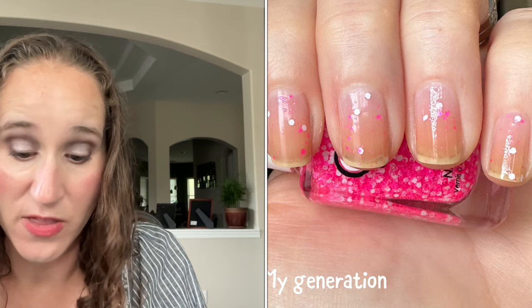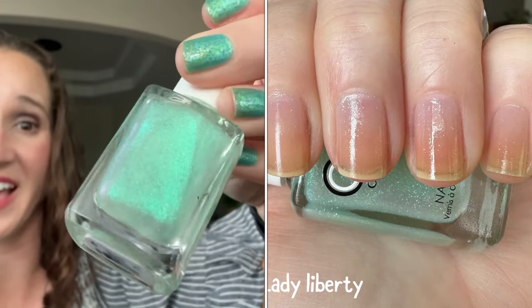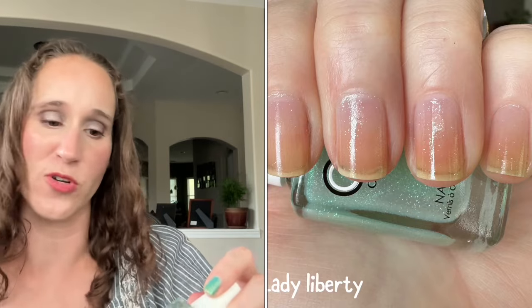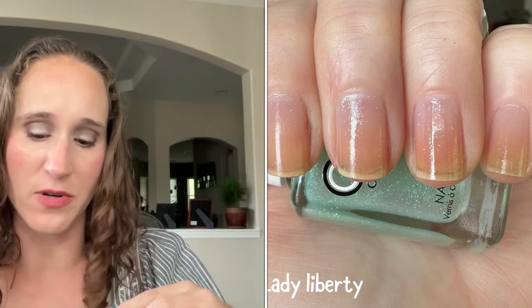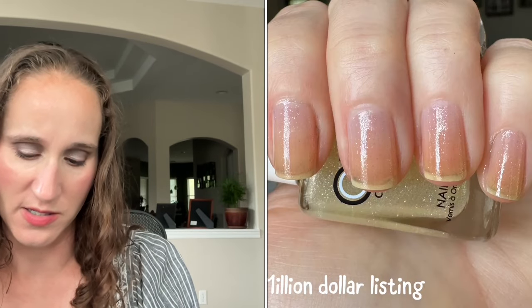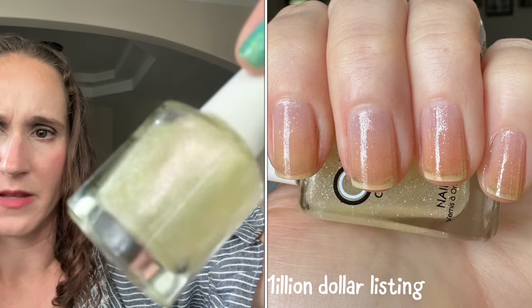Then we have the shimmers — I absolutely love these. Two of them I've already shown and worn. Lady Liberty is one I have worn — look at that, just amazing. This was the first Color Club shimmer ever on my wish list, years and years ago. I didn't realize when I went back to finally get it that they had so many with the same finish — I'm so glad they do. Then this one is A Million Dollar Listing — beautiful, look at that, so pretty, oh my goodness.